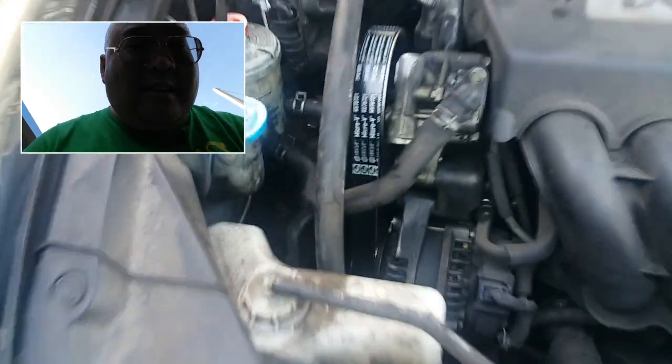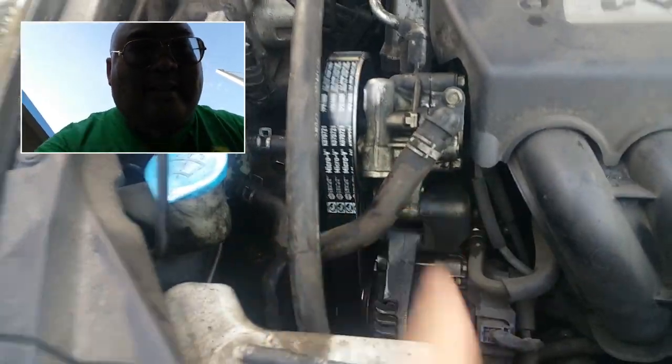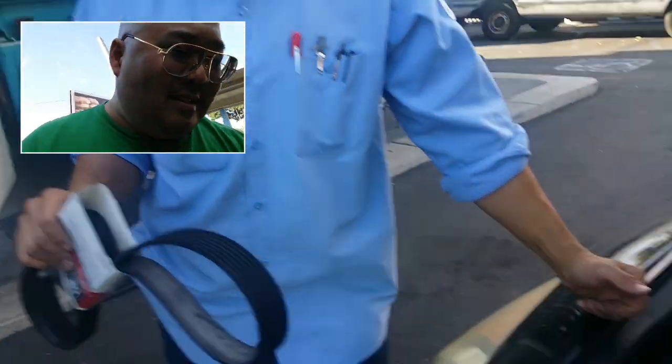What they say is an oil change is the best auto insurance you could ever buy for your car, because you get trained eyes looking at it. We also noticed he had a power steering pump leak — right there — and his steering wasn't feeling very good. The pump was making a lot of noise, it was very low on fluid, so we took care of that for him too.